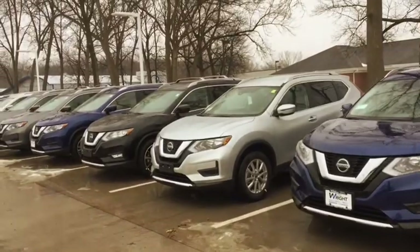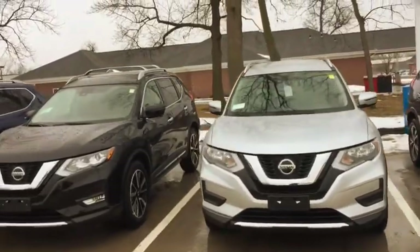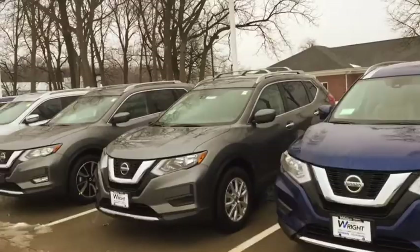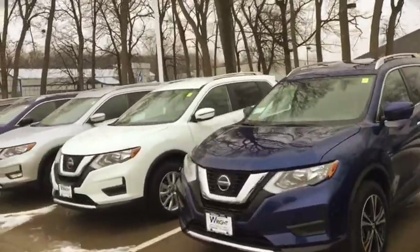Hey Debra, this is Kevin over at Dave Wright Nissan, and I'm out here to show you the Nissan Rogues that I have. I have a great selection of Nissan Rogues — about every color you can imagine: silver, black, blue, gun metallic gray. I have all the models: SLs and SVs.